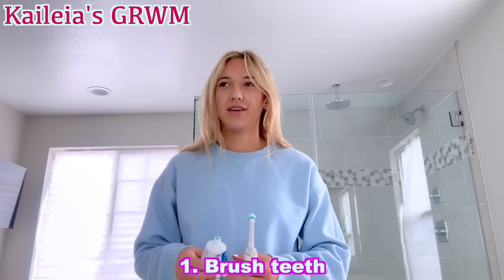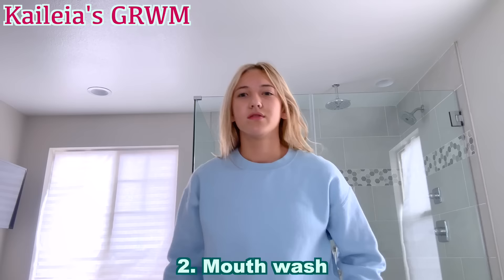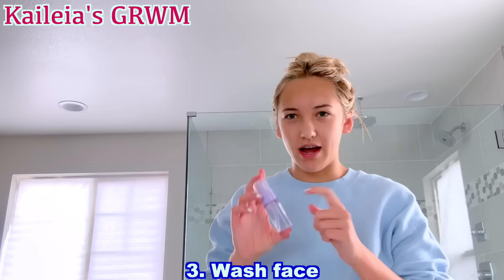Alright guys, first things first, I'm going to brush my teeth. My stomach's literally turning — I'm terrified for today. It's like, I don't really know anybody. And then mouthwash. So every morning, I always wash my face after I brush my teeth. I do two rounds of washing my face. I use this — it's from Glow. I always use this one first.